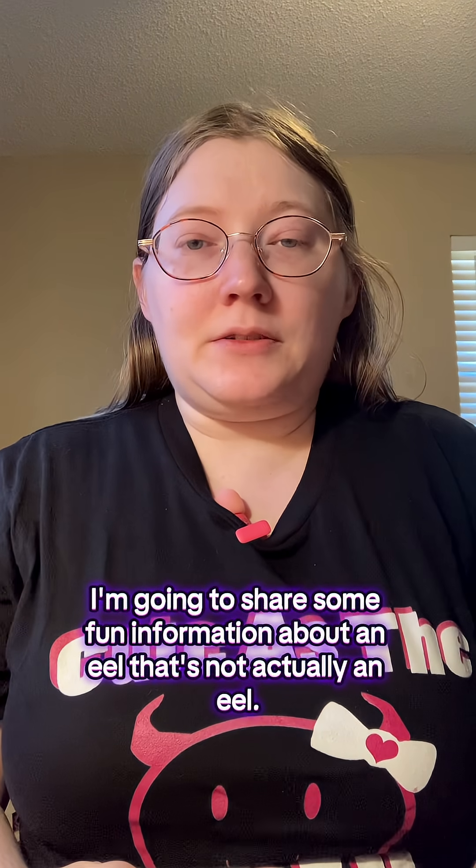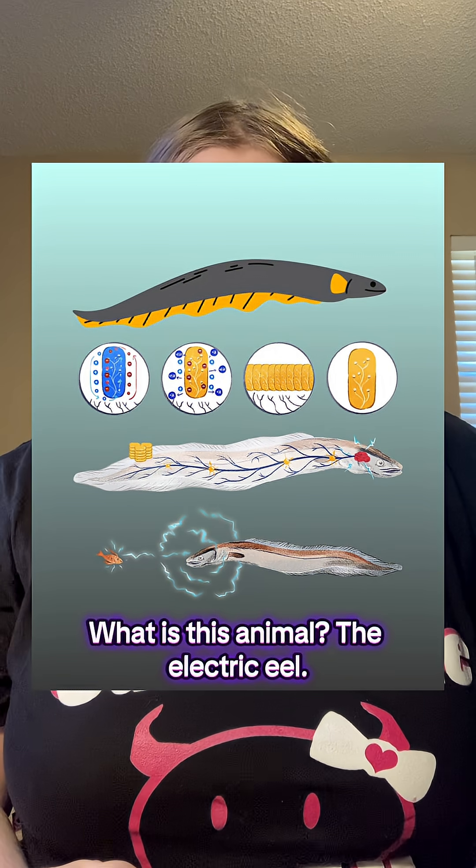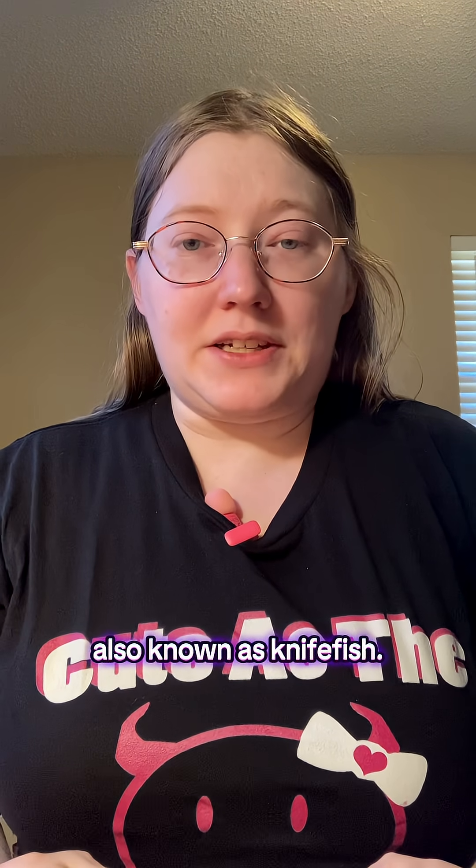Hey beautiful people! I'm going to share some fun information about an eel that's not actually an eel. What is this animal? The electric eel. These guys are in the order of gymnotiforms, also known as knifefish.